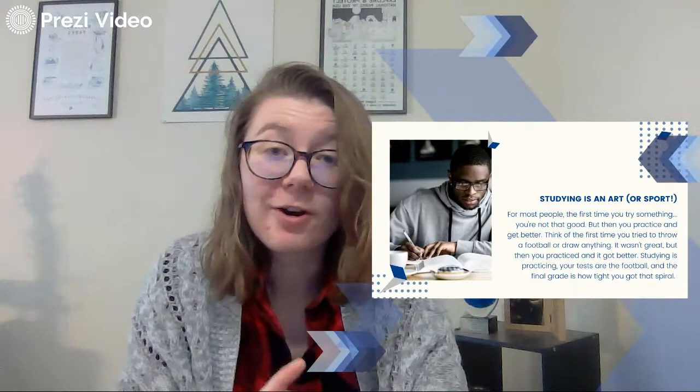So the art of studying — sometimes studying is an art or, in our example today, a sport. Let's go back to when you were a kid. The first time you tried something, probably you weren't that good unless you were. I mean, that's pretty awesome, but also pretty unique and not kind of the norm.